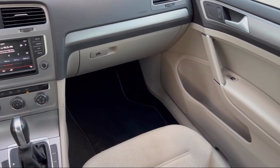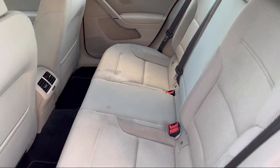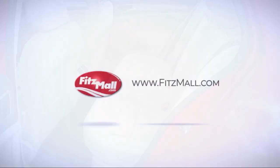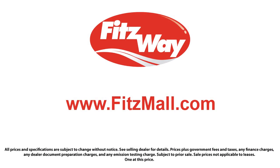So you'll know as much about the vehicle as we do. Fitzgerald Auto Malls is the first and only auto dealer group in North America to have achieved the ISO certification, so you can buy with confidence knowing that you're in the best possible hands. The Fitzway puts the customer first with honesty, respect, and a total commitment to customer satisfaction. That's the Fitzway.